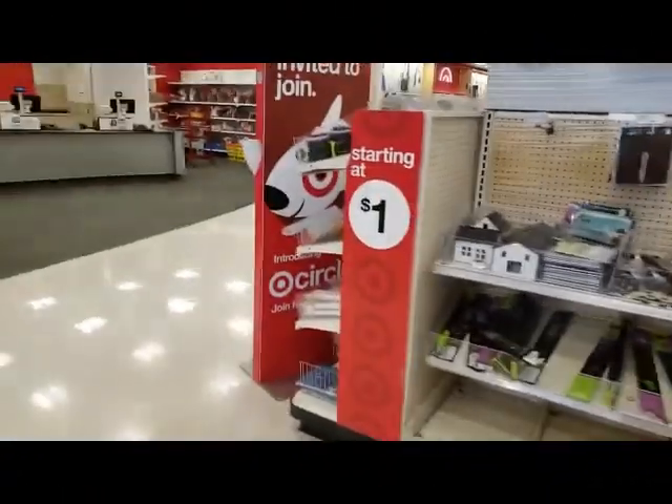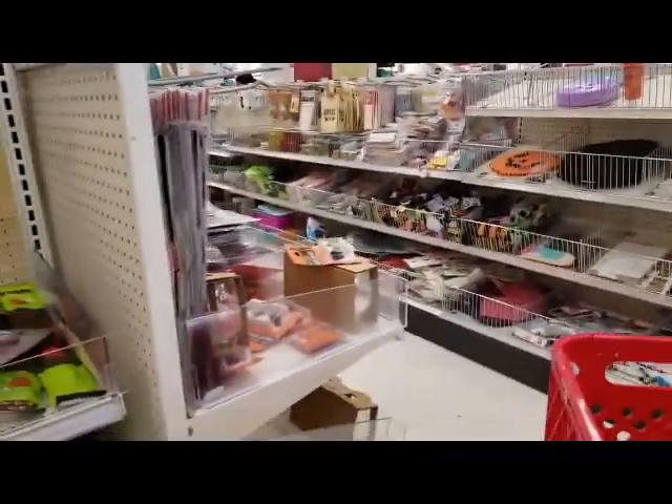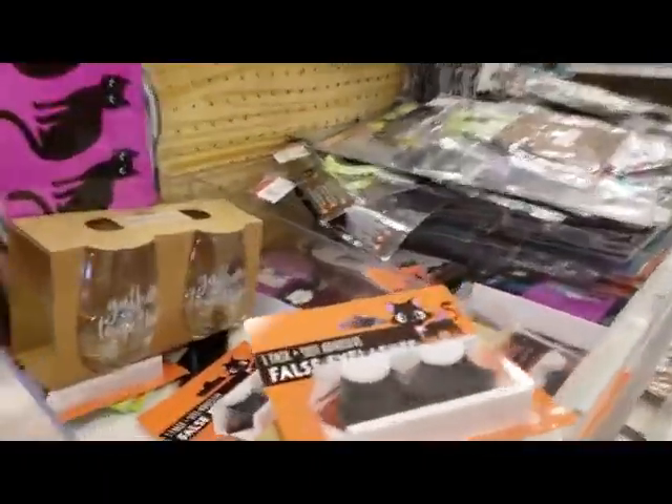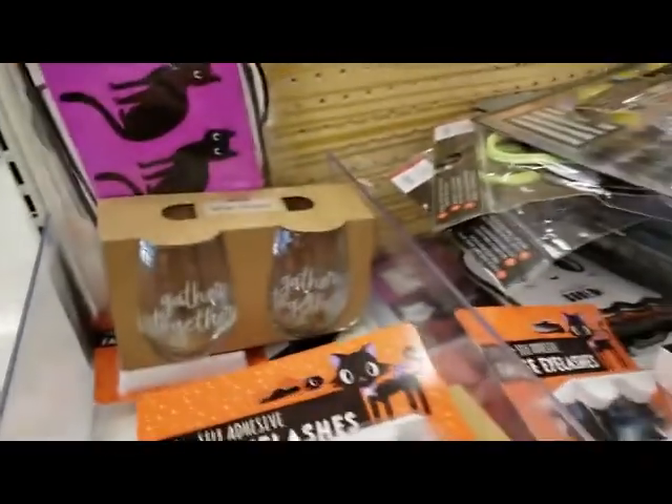Hi guys, welcome back to my channel. We are at Target — we have not been to Target in a long time. It's a nice crisp day and we just got off of work, so we're just going to swing by and really try to just buy a few items. The hard part is getting through the dollar playground.